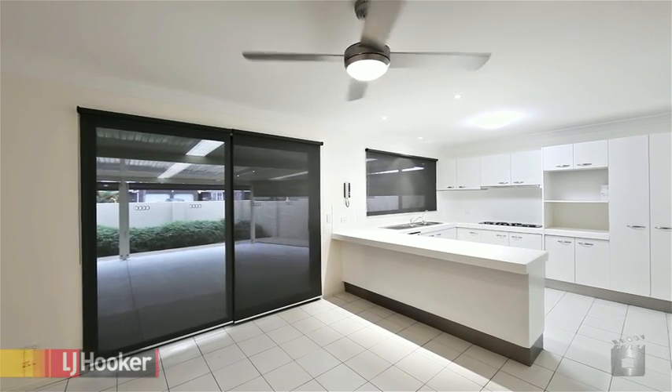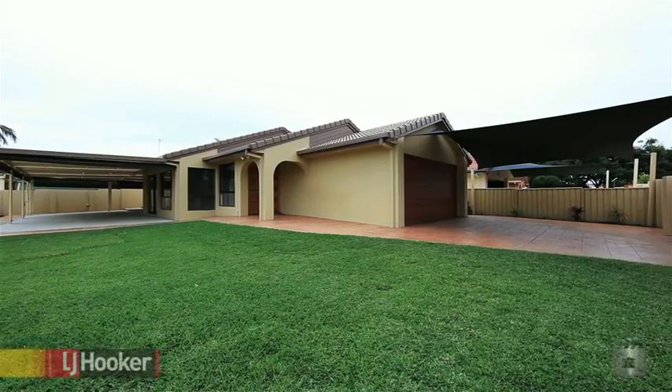Don't be left wishing you'd made the time to inspect this home, as it will not last long.